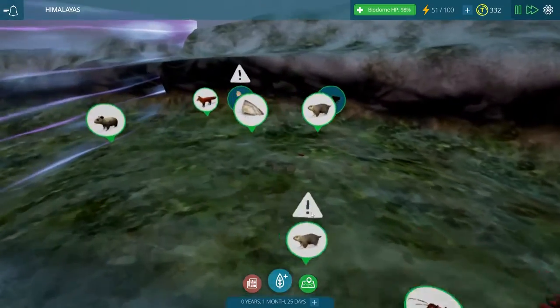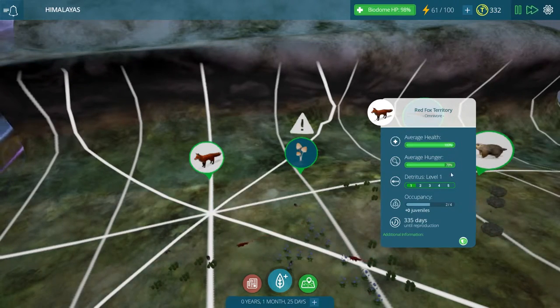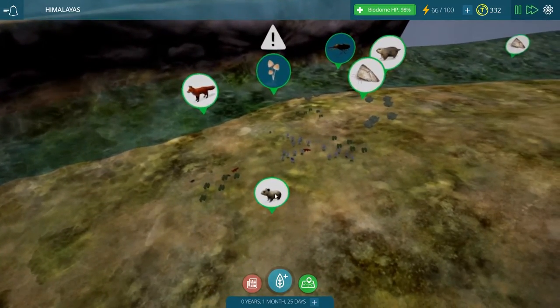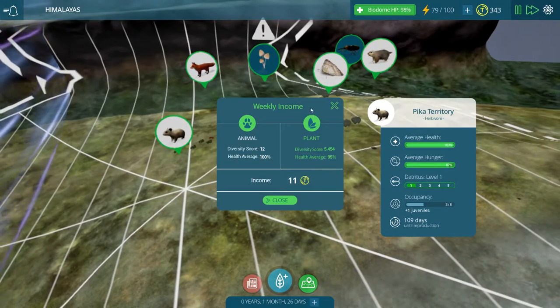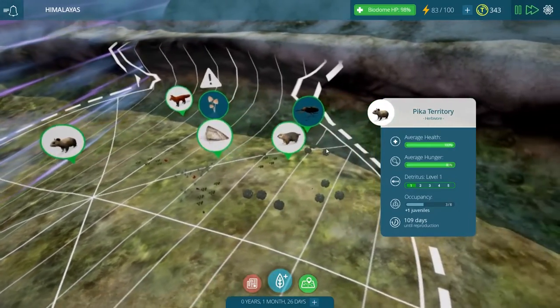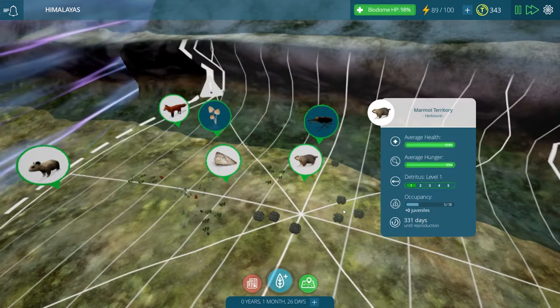Let's zip over there and check on our red foxes — yes, they're doing a lot better now. They don't have that caution sign over their heads anymore, and their average hunger is going up at the moment, which is good to see. Hopefully that means they will be healthy in the month to come. This pika already has one juvenile, and we earned 11 Taito coins — those are slowly going up as we're adding more and more creatures to the biome, so pretty soon we'll be getting as many Taito coins each week as we do in our grasslands biome.